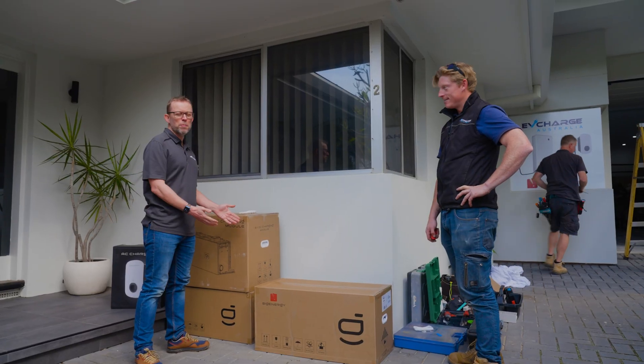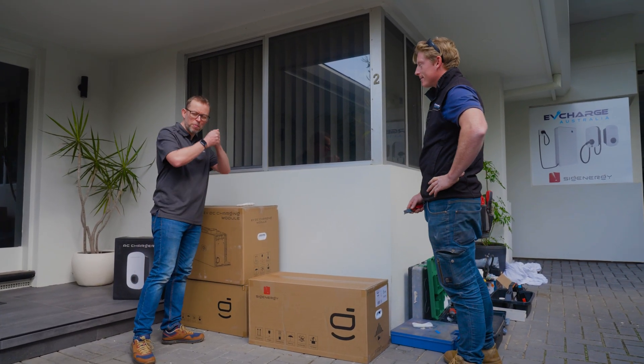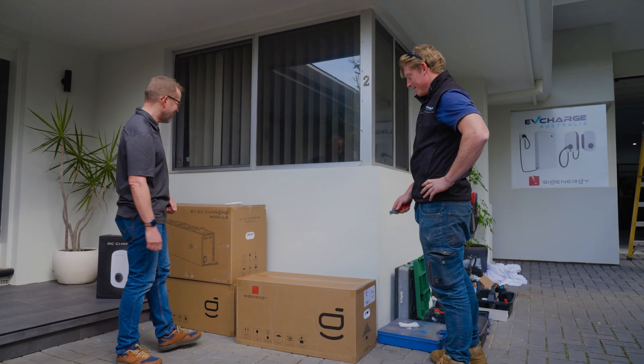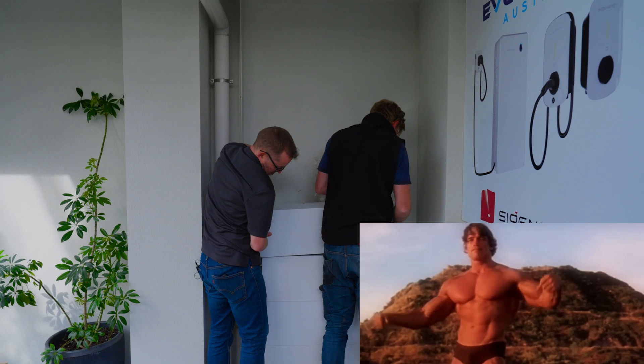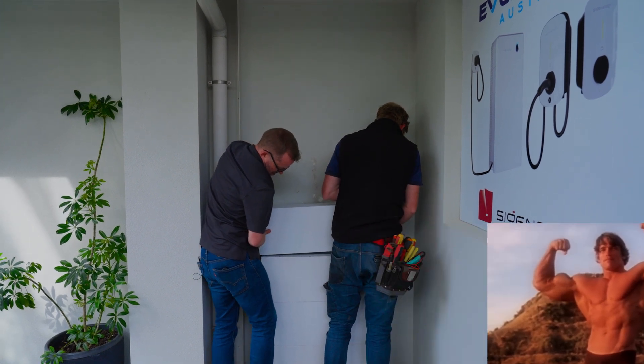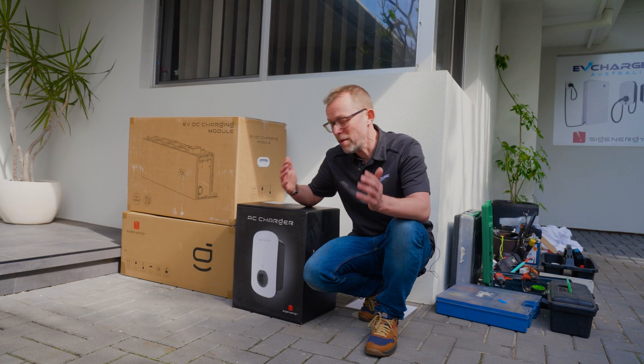Module number four — this is going to be the challenge for my keyboard warrior arms because we've got to lift it up on top. But we've got the four battery modules on finally. Now the next module that goes on is the EV charging module, and it's a really special one.